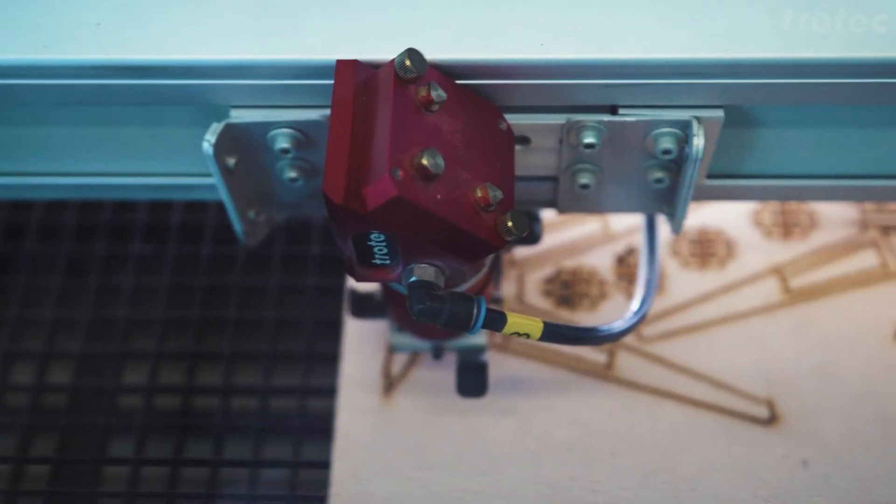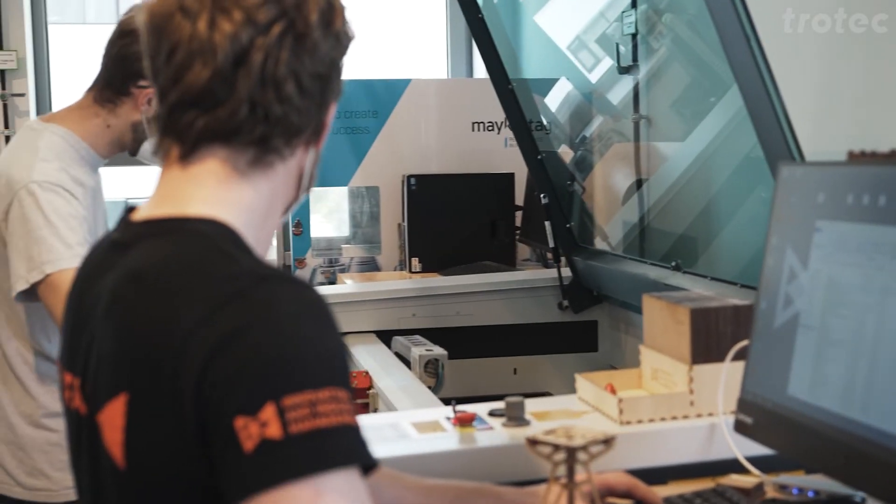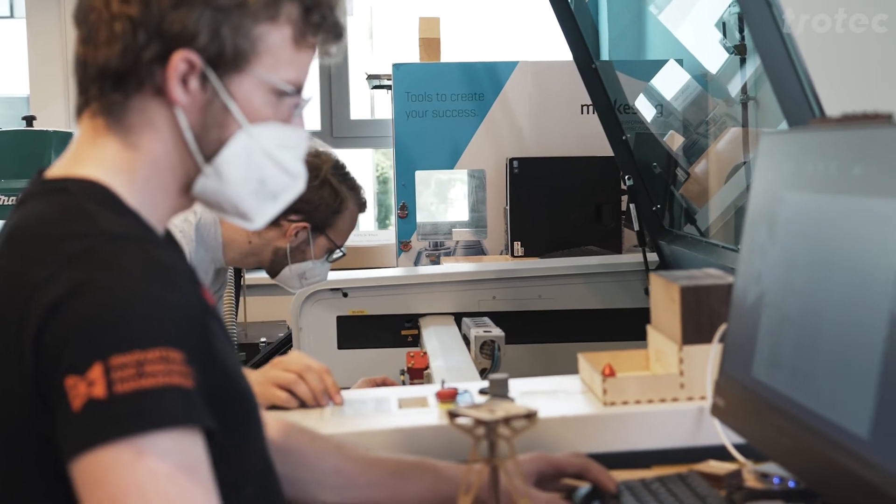I wanted to make sure that we have easy access for all members who are using the laser cutter, and therefore it is very helpful if you have very good service — and Trotec is just providing that service in a very good way.